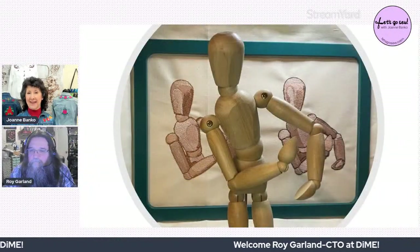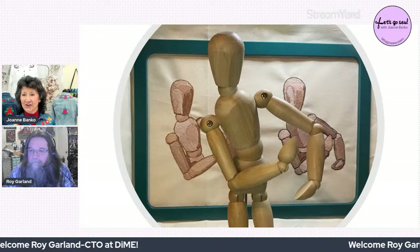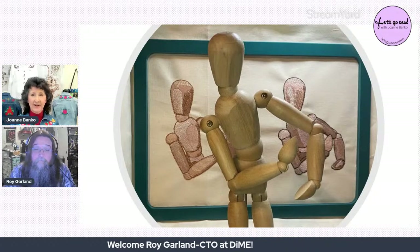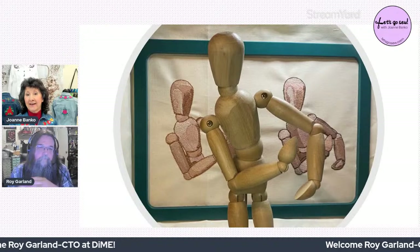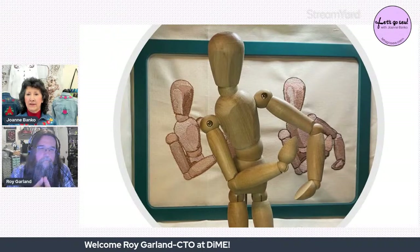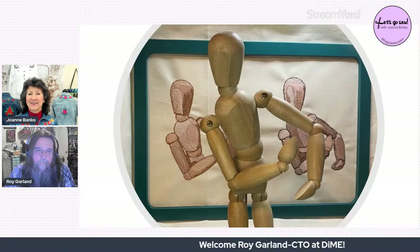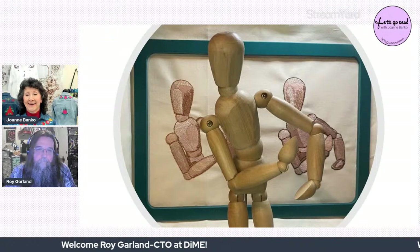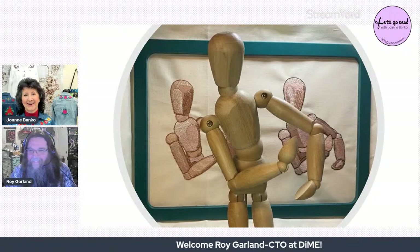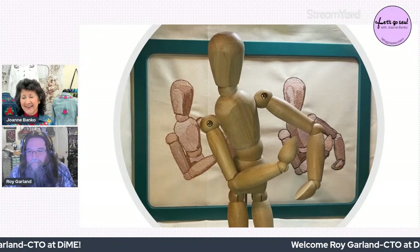On Eileen's show there was what Joanne calls the 'dancing digitized dummy,' where Roy really showed a lot of the detail that goes into a design — including flesh tone threads, shading, and all that. Watching that show made Joanne really excited about the opportunity to have Roy come on and do this show.